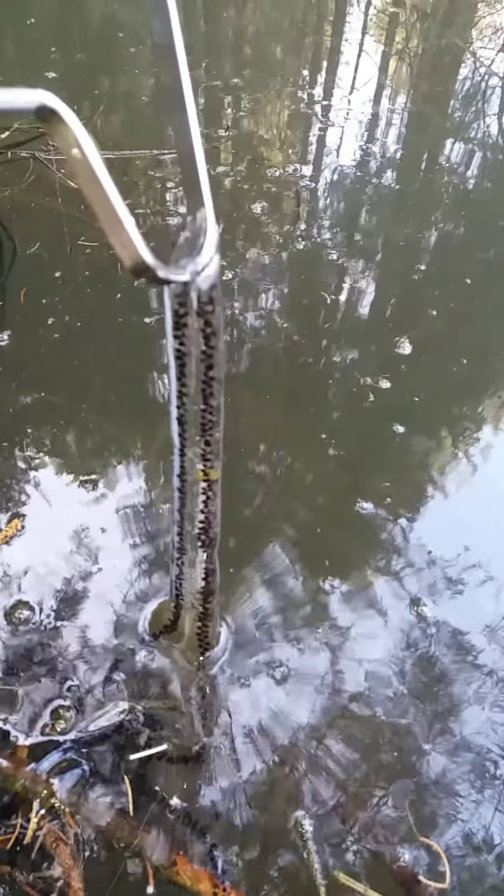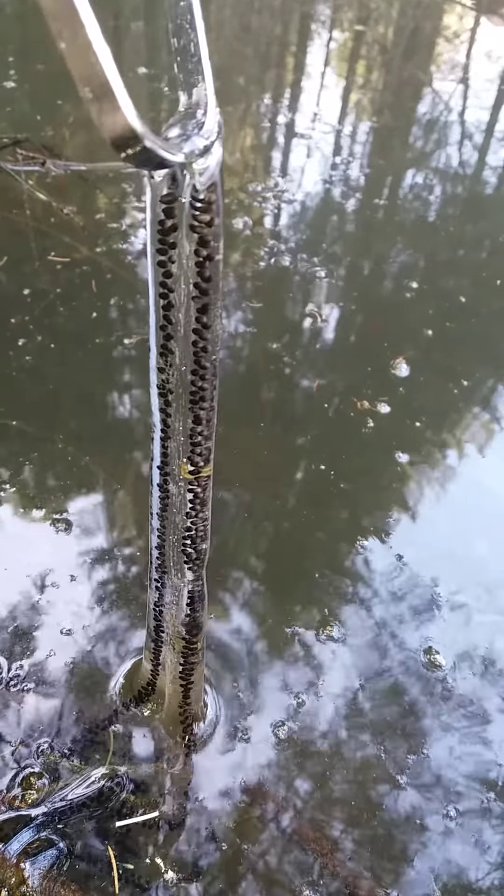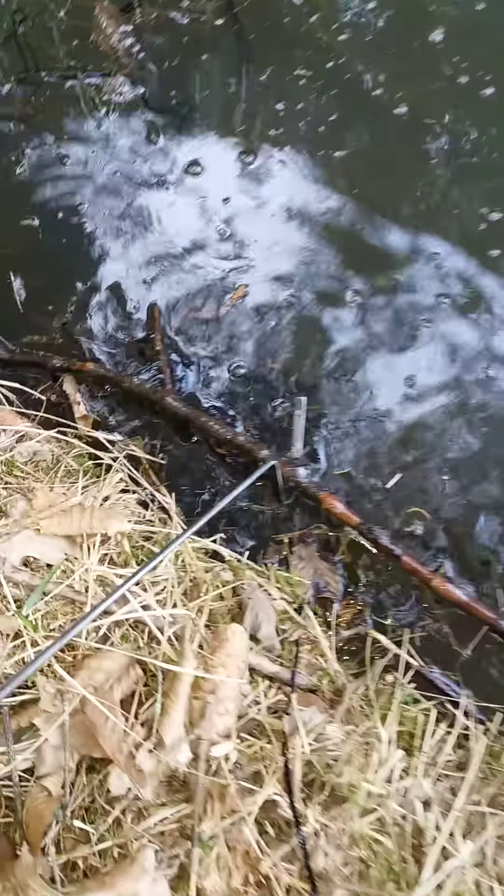Right there in the water you can see this — I don't know, eggs. Right there you can see eggs from — I don't know which species — but this is not frog eggs.